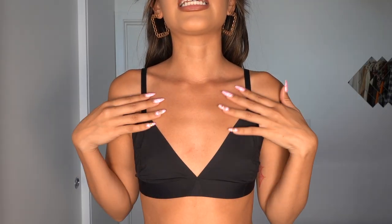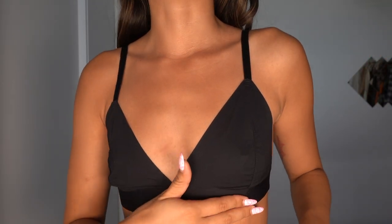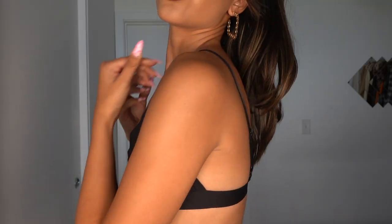Another bra I recommend small-chested girls to have in their closet is a simple black bralette. This one is from Shein — it's from years ago, but you can literally find one of these anywhere. It basically does not have any extra space in the cup. It's flat on my chest and I always wear this under blazers, under mesh tops, under button-ups. It's just really comfy. And since it's black, you can't see my nipples through it, even though it doesn't have any padding and the fabric is very thin. It's one of my go-tos.